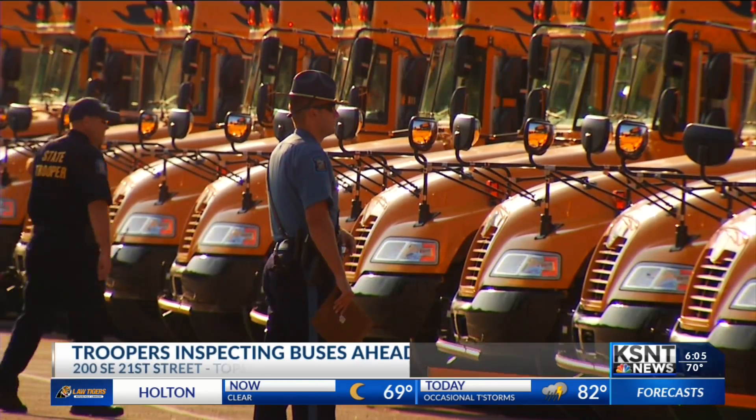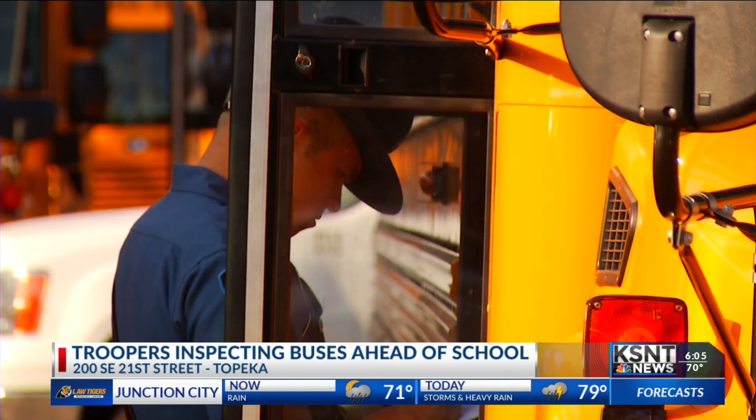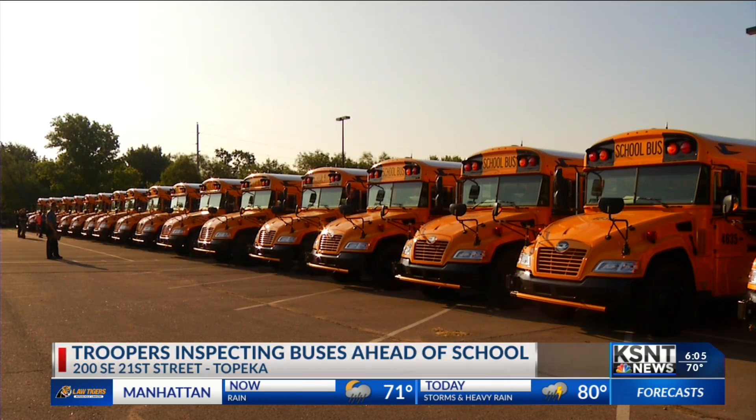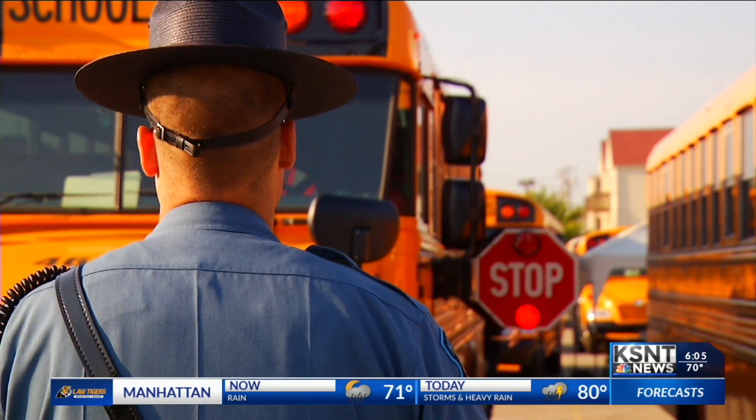Now, these are safety evaluations, not mechanical. Troopers will be checking the overall condition of the buses, looking specifically at things like tires, lights, as well as safety features like the horn, doors, and window hatches.